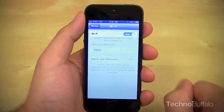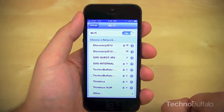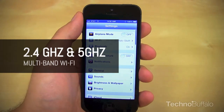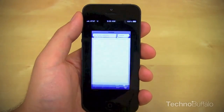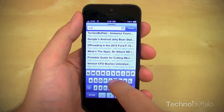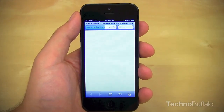Some are reporting Wi-Fi issues, but we haven't had any with our unit. I'm actually noticing a tremendous increase in speed and range, due to multiband support of 2.4 GHz and 5 GHz. If you've got a router that broadcasts both, you're going to have incredible range. I used to pull into my garage with just one bar of Wi-Fi — now I've got full, fast Wi-Fi signal.